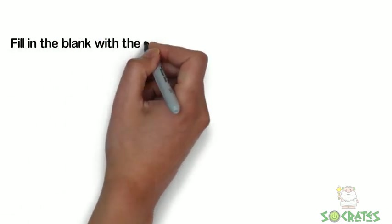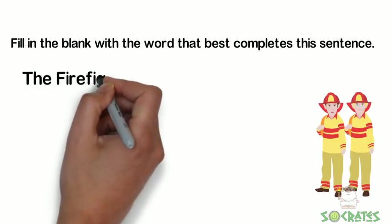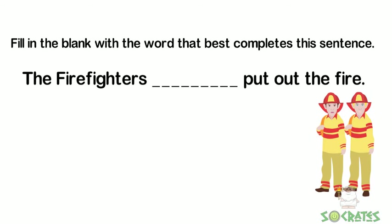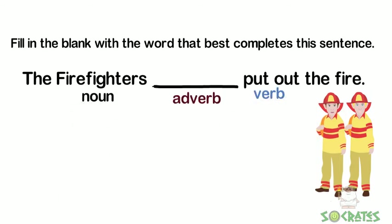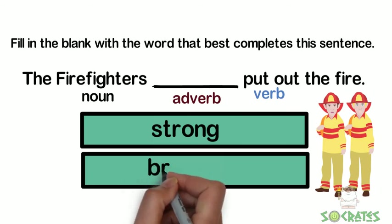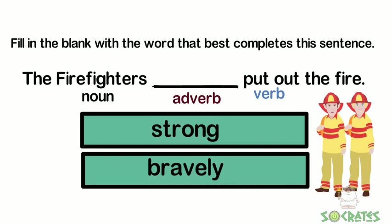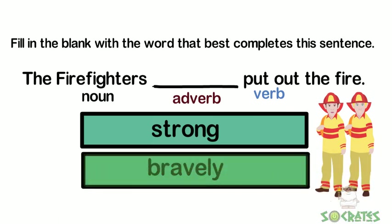Fill in the blank with the word that best completes this sentence. The firefighters blank put out the fire. 'Put out' is the verb. 'Firefighters' is our noun. And the blank adverb would be describing the verb. The choices are 'strong' or 'bravely.' Which one is an adverb? Bravely. The '-ly' is your clue that that's an adverb.